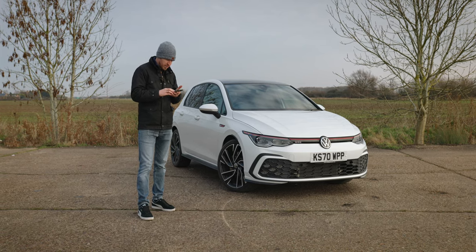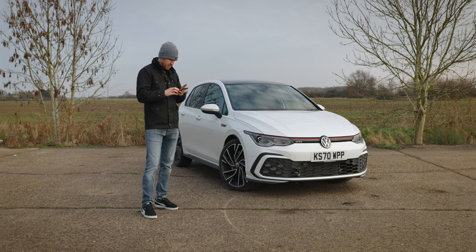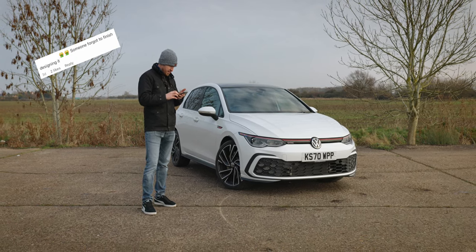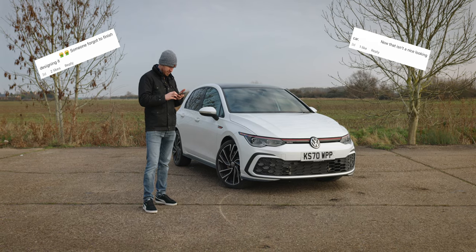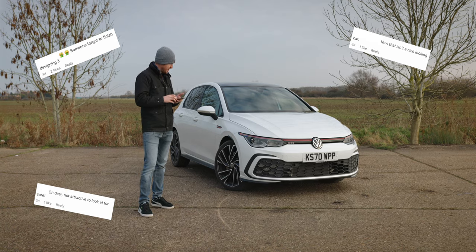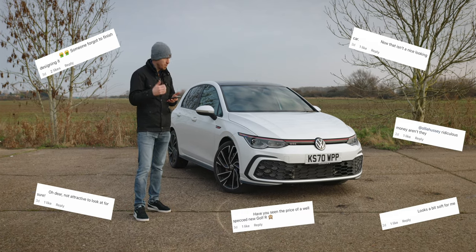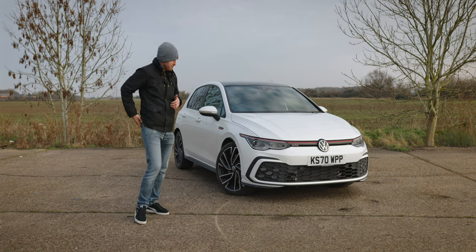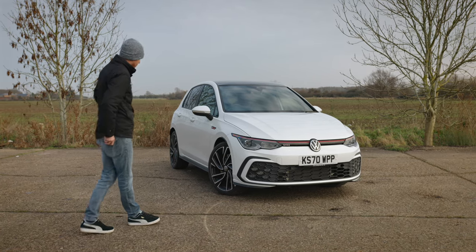I've got a couple of comments here and I'll just read them out before we look around the car. We've got: 'someone forgot to finish designing it', 'now that isn't a nice looking car', 'oh dear, not attractive to look at for sure' — and these comments just continue on and on. So it does seem like this car is a bit of a Marmite-looking car.